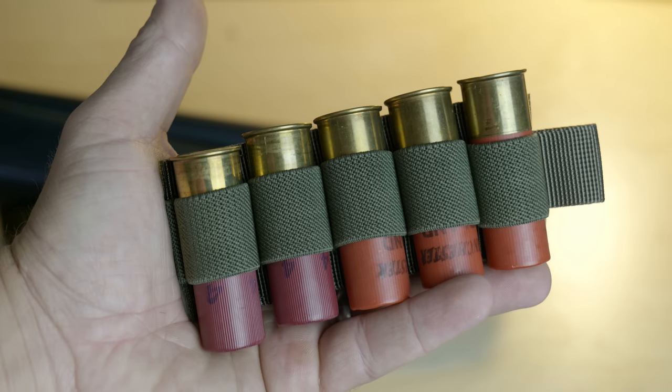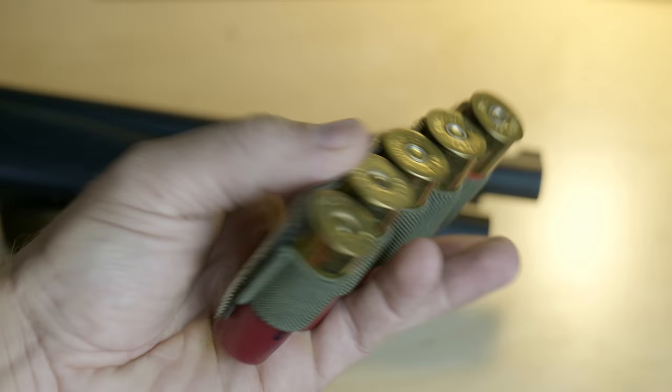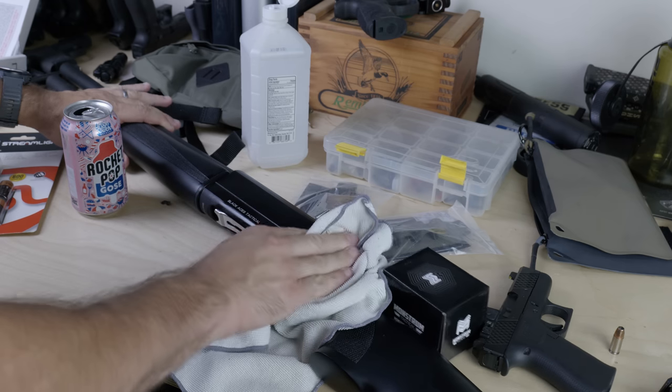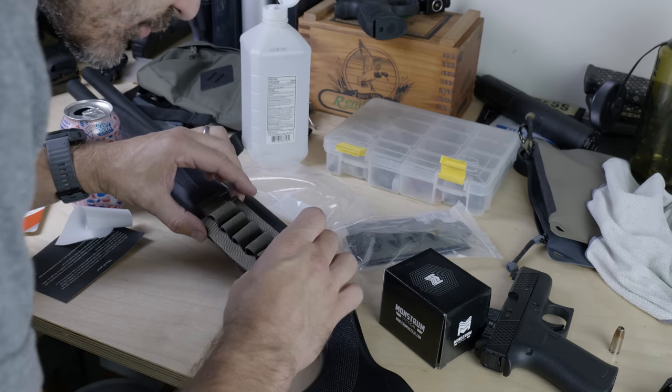Two days later I received everything from Amazon. I checked out the Spankers and they seem fine — actually pretty good. I don't know enough about soft goods to know why these are half as expensive as the S-Tacs, but they're a slightly different type of material, a little less rigid. I cleaned off the receiver and stock with some rubbing alcohol, stuck them on there, and away we go.